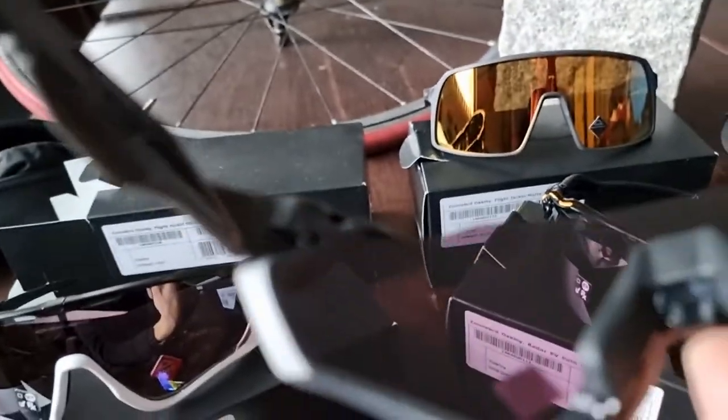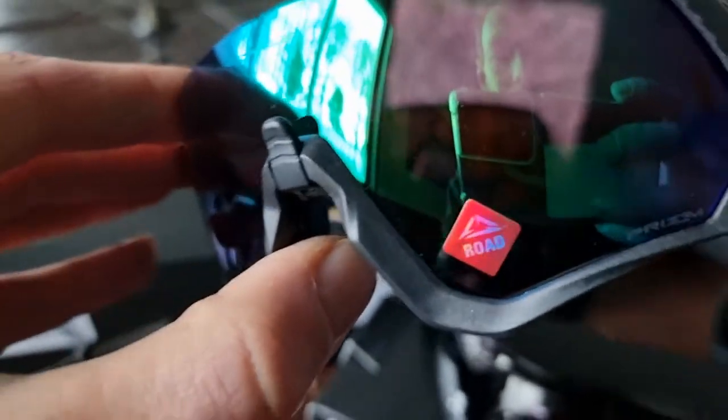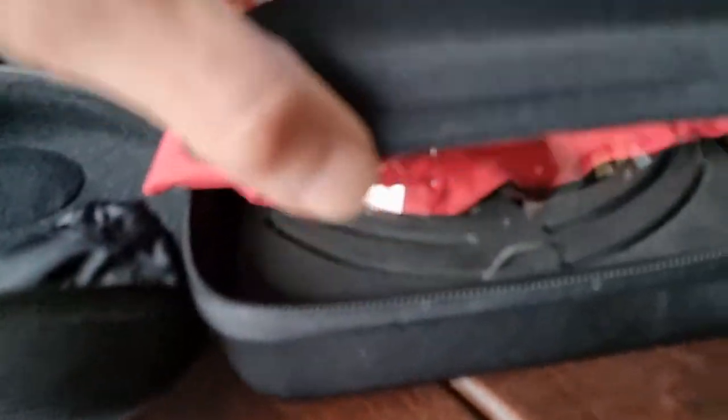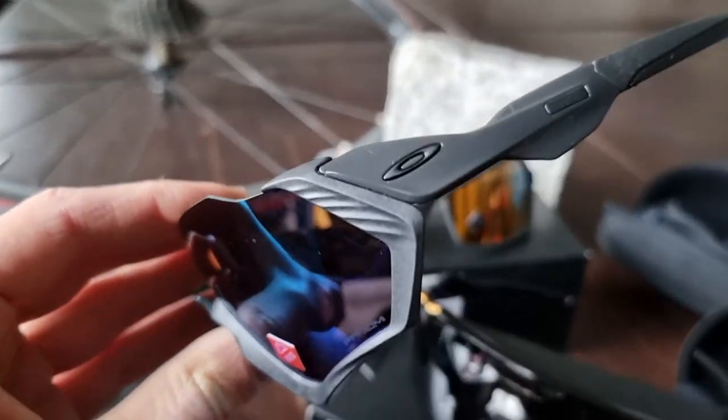The Flight Jacket of course comes in all kinds of colors, and you can also change the lenses, but you have to buy them separately — not like 100% where you get one pair of transparent glasses for free. With Oakley, you have to buy each lens separately, though sometimes there are nice deals available.